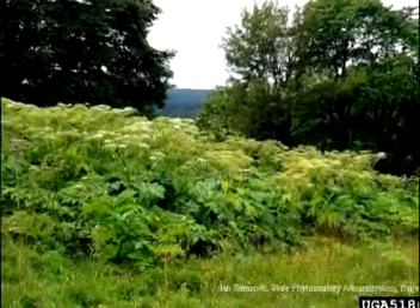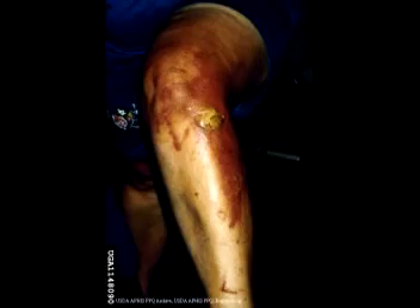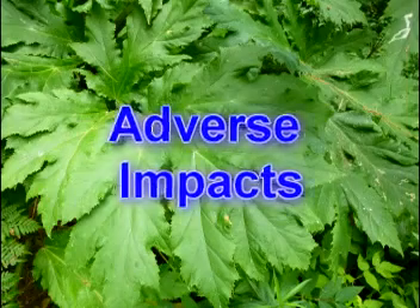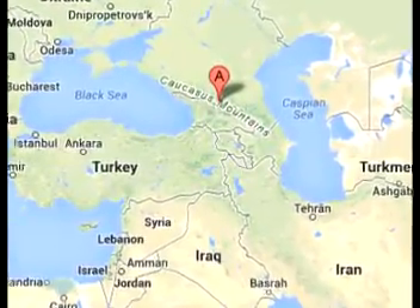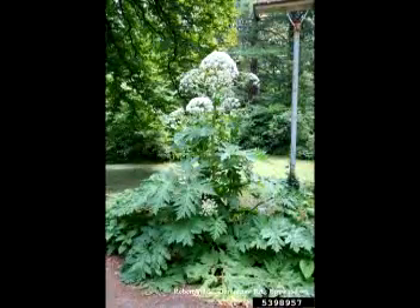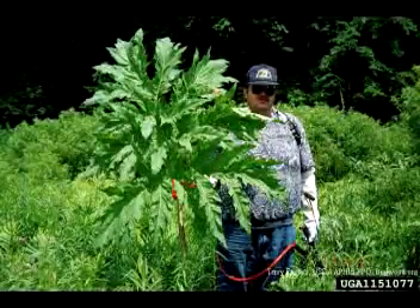This plant can threaten the environment and public health and safety. Native to the Caucasus Mountains of Eurasia, giant hogweed arrived in the United States as an impressive ornamental.